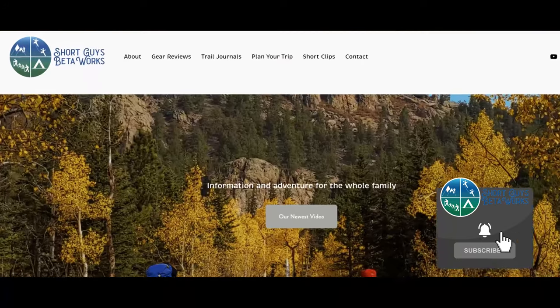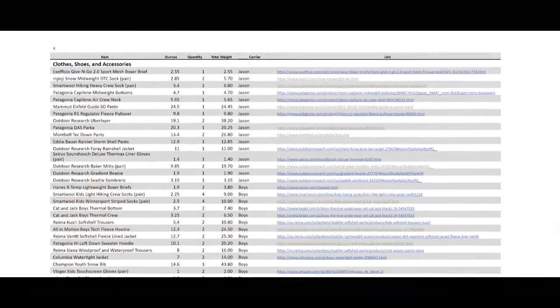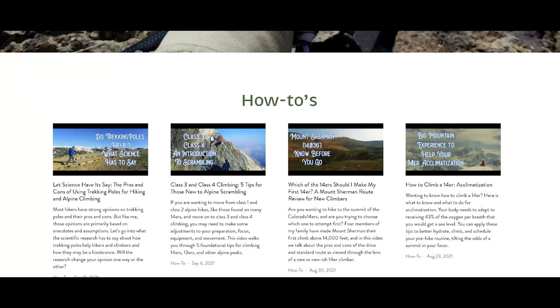Thanks for coming to the end of this video. Please hit that like button, ring that bell and subscribe, and check out our website at shortguysbetaworks.com to find gear lists, all of our videos, and additional thoughts and information. Do you have any air travel stories — things that worked or things that didn't? Let us know in the comments. See you next week and keep on getting more out of that big outside.